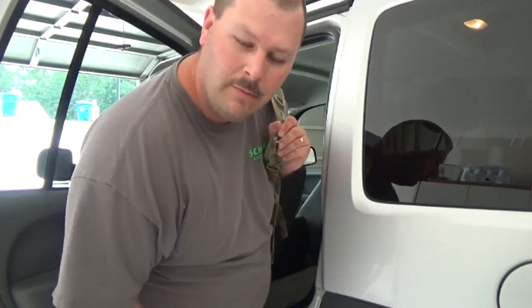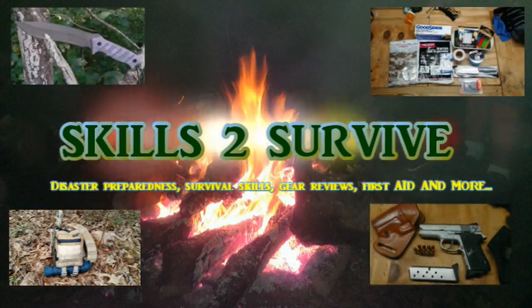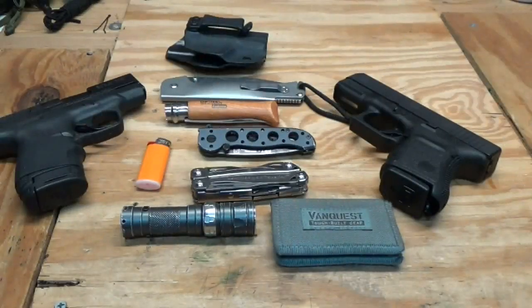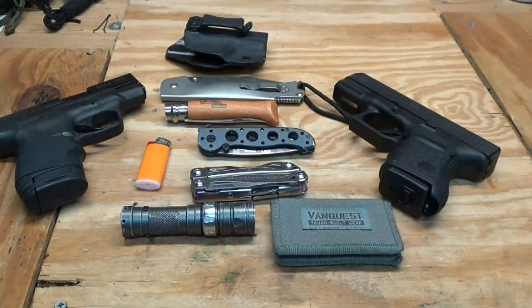Hey, how you doing? Let's talk about a few everyday carry EDC items that I carry on my person every day. Let's go in the house, I'll be right back. All right, I thought we'd talk about EDC today — everyday carry items. Had a few questions about what I everyday carry.